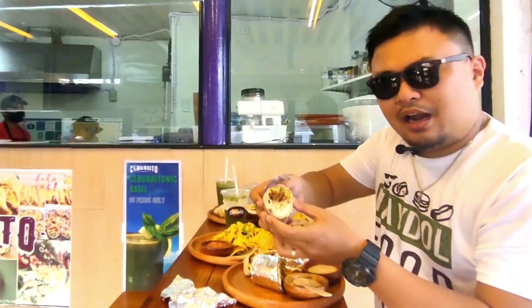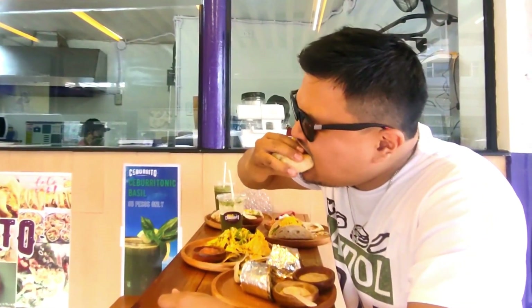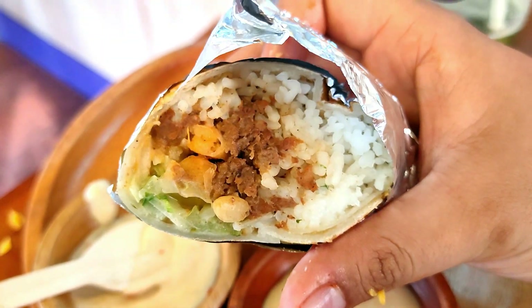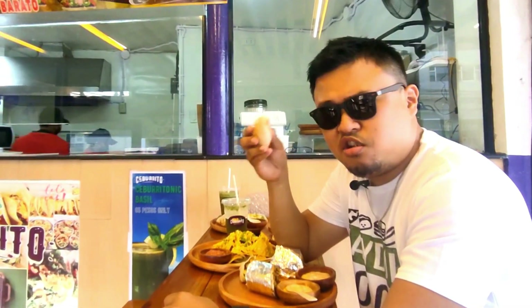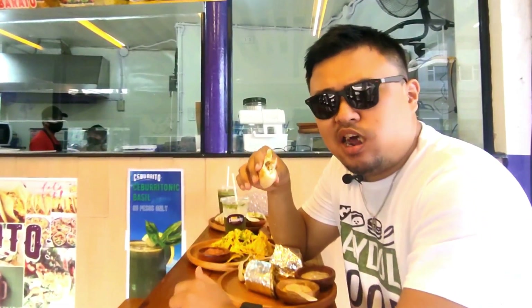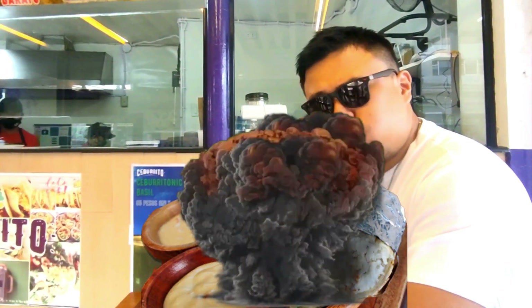Now let's try the classic burrito with rice inside. The ingredients inside include beef steak — let's see if it's good. Throw the foil away... Oh no, it's like a value meal inside the burrito! This is so delicious, everything is already on your hands. I already found someone new to cherish — it's this classic burrito! You don't need to buy shawarma rice and shawarma separately; if you combine them, this is what it's called: the classic burrito from Ciburrito.